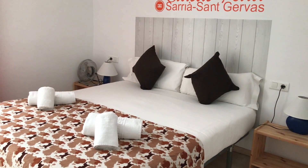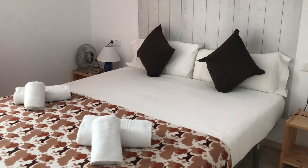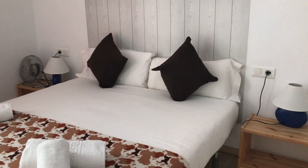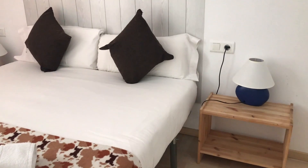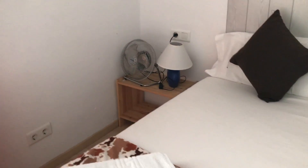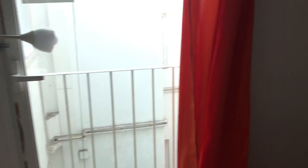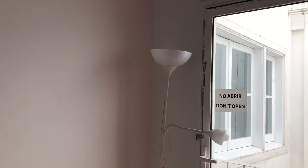Here on my left hand we are entering bedroom number one with this nice double bed. As you can see it faces a patio, but you have a lot of natural light as well. We have two night tables — one with a light and another one with a ventilator.